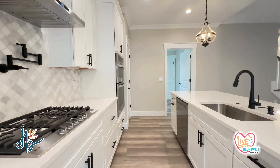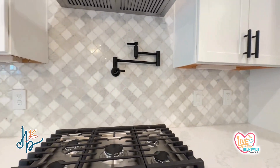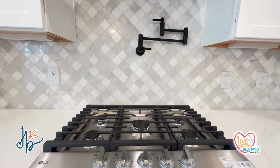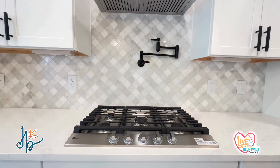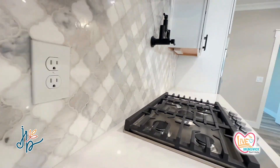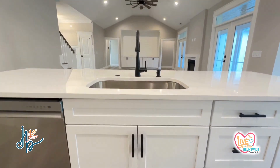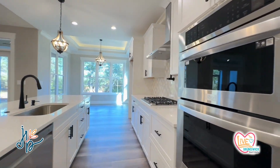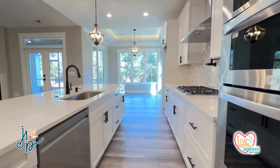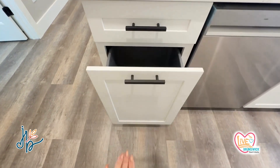There is a gas range with a pot filler and range hood. Tile backsplash. This is the Cape Hatteras plan from K&K Coastal Construction — they do a lot of custom builds. To your right is your microwave and oven all in one unit. Soft-close upgraded cabinetry.